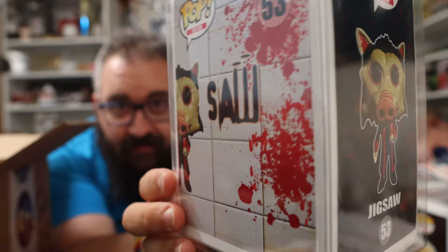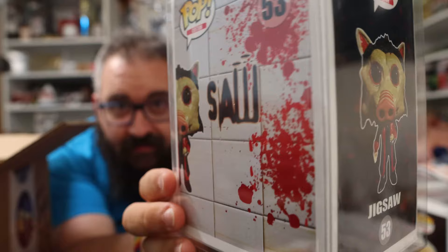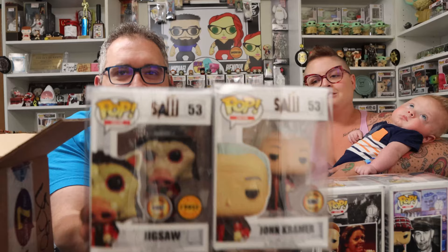Michael explains the detail: skin slip is when skin literally slips off in layers, and the fat starts to gloss on the body — just like with any other meat. Gabe replicated this effect on the custom Funko perfectly. Michael has a display spot already set up for the John Kramer and jigsaw chase Funko, alongside his signed prop.